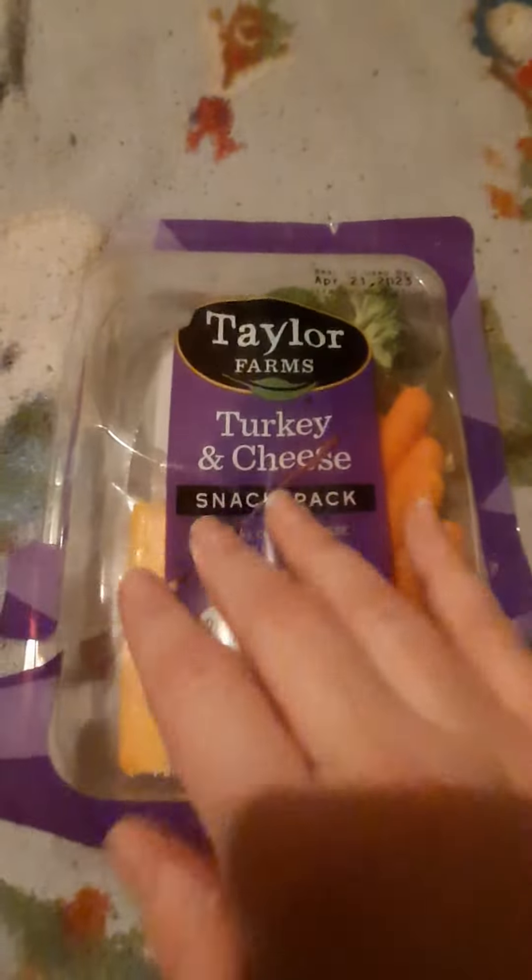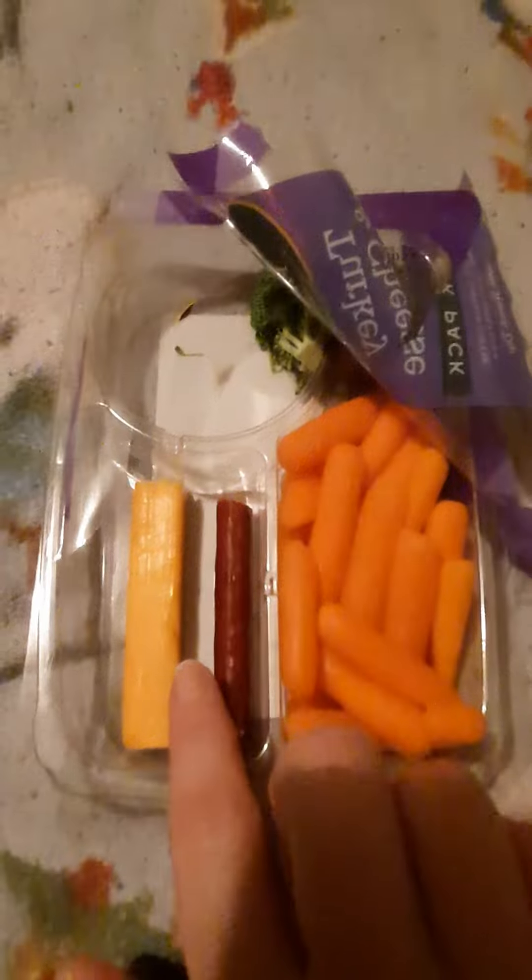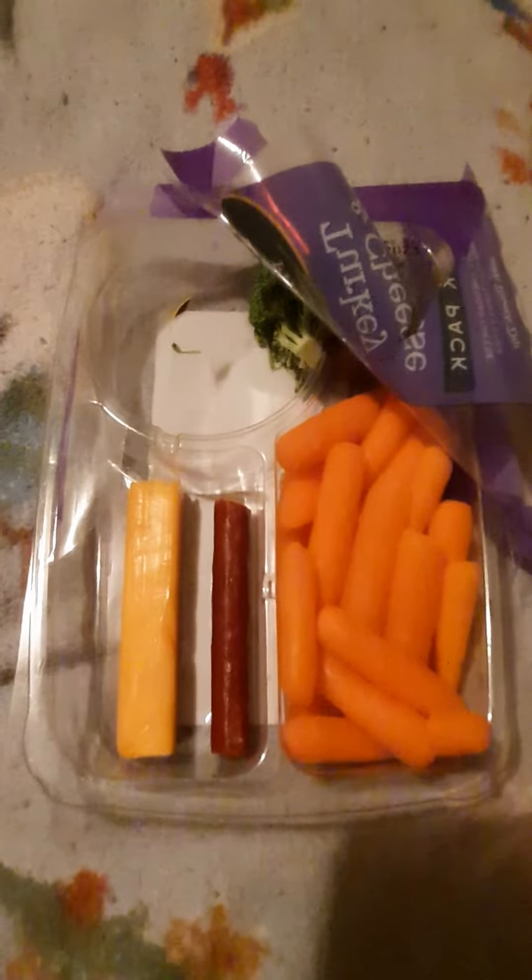So this is the Taylor Farms Turkey and Cheese Snack Pack. It comes with broccoli, carrots, cheddar cheese, turkey jerky, and the Hidden Valley Ranch. Thank you for watching.